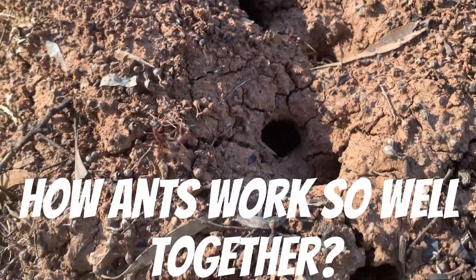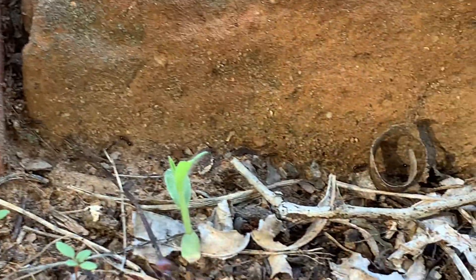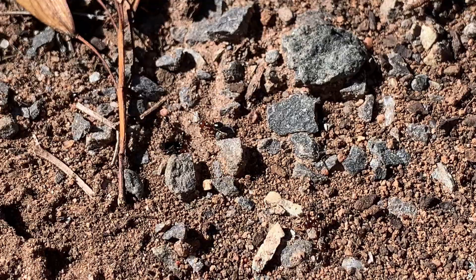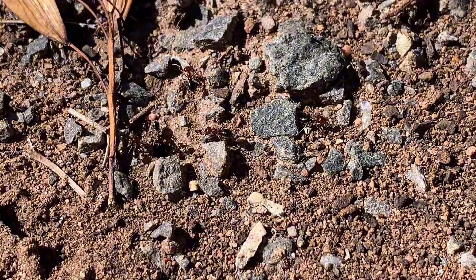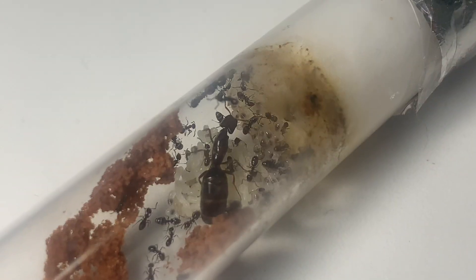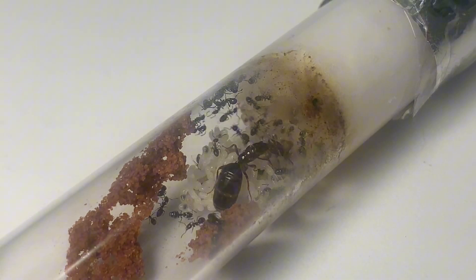Have you ever wondered how ants work so well together? In this video we will dive into the fascinating world of ant communication and uncover the secret roles that keep their colonies thriving. From the tireless workers to the commanding queens, get ready to be amazed by the hidden lives of these amazing insects.